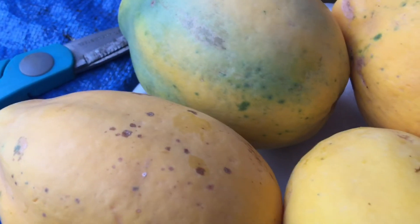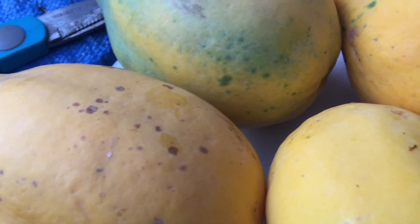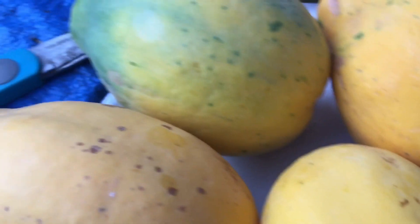I got 1, 2, 3, 4, 5 — and there are more, but they're like mostly half-ripe. I can leave them on there for a couple more days.